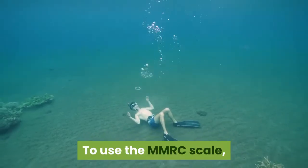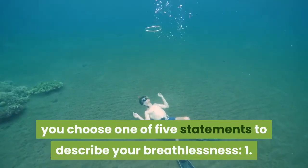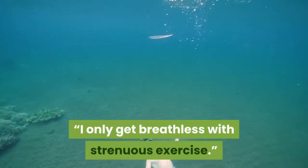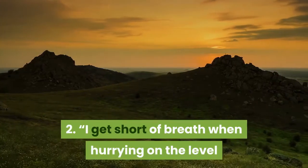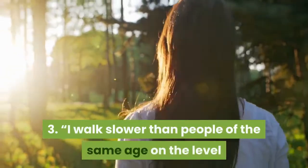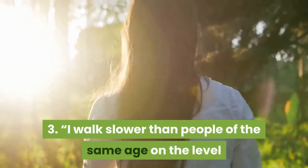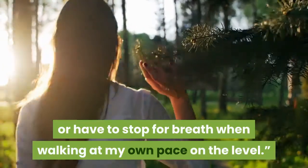To use the MMRC Scale, you choose one of five statements to describe your breathlessness. 1. I only get breathless with strenuous exercise. 2. I get short of breath when hurrying on the level or walking up a slight hill. 3. I walk slower than people of the same age on the level because of breathlessness, or have to stop for breath when walking at my own pace on the level.